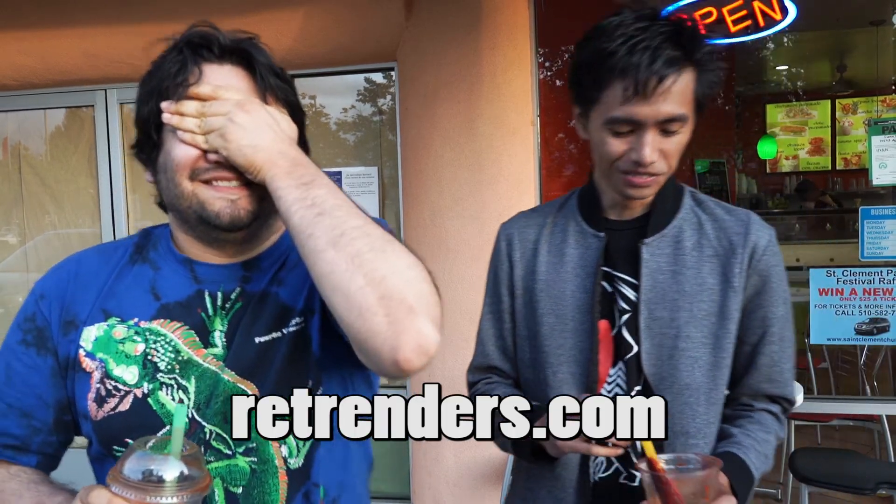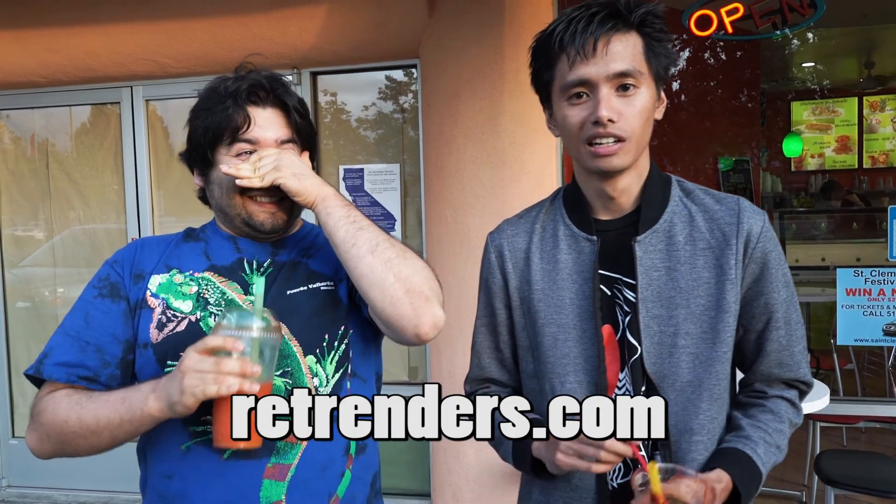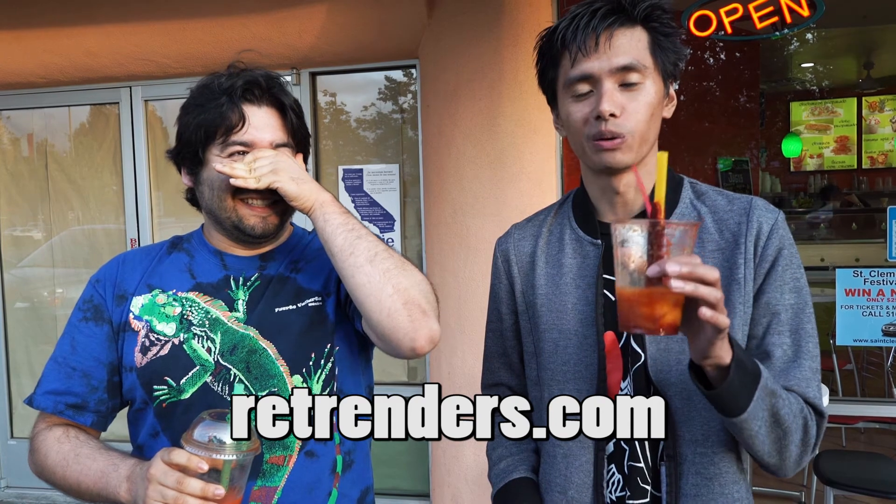Alright guys, thanks for tuning in. Don't forget, food tastes better when it's shared, so share your food. Alright guys, later!